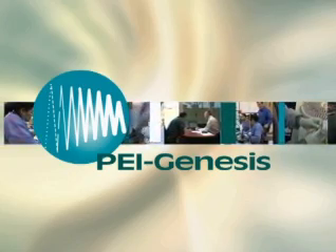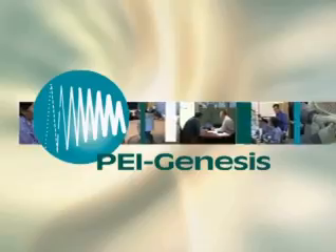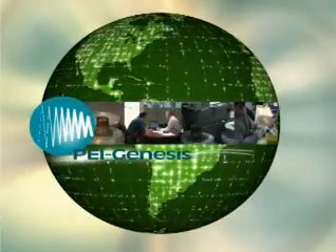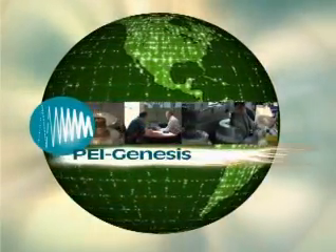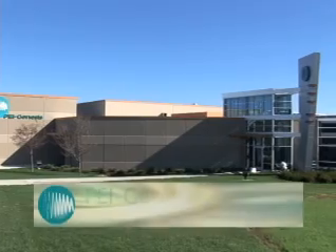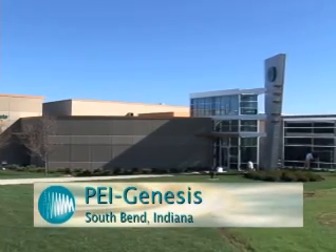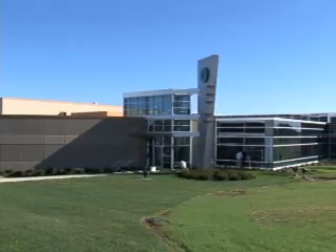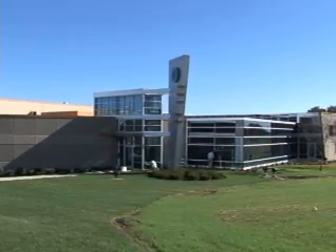PEI moves millions of connectors every year, much faster than anyone else in a business where speed counts. These are the connectors that make the world go round, helping power everything from fighter jets to video cameras and just about anything else you can think of. One look at the huge new manufacturing robotic assembly facility PEI Genesis built in South Bend, Indiana, and even the untrained eye can see that PEI is a very progressive company.